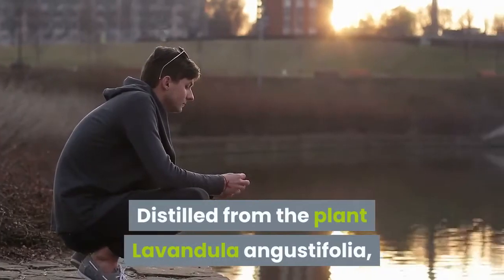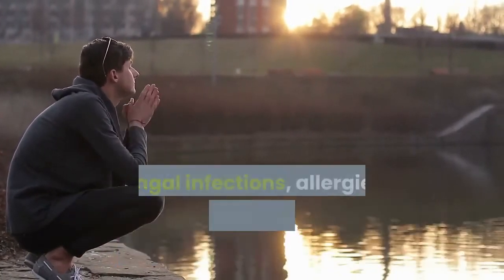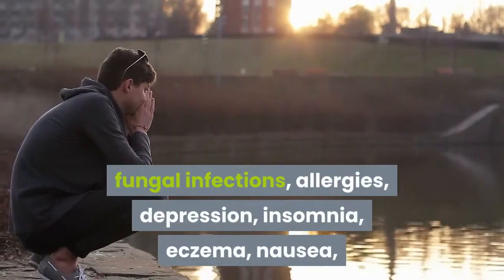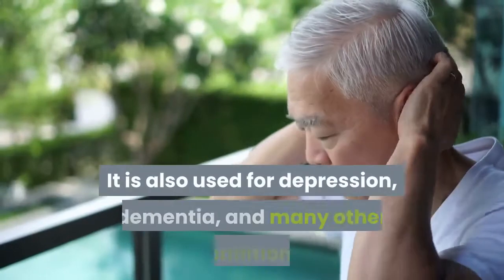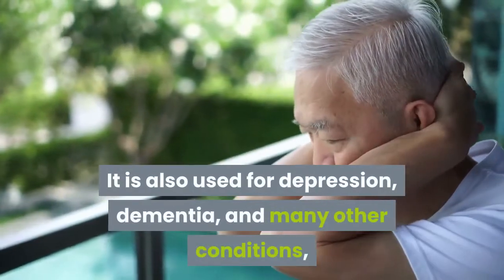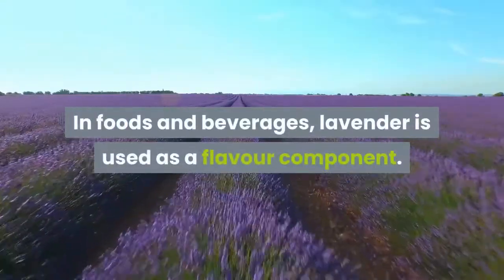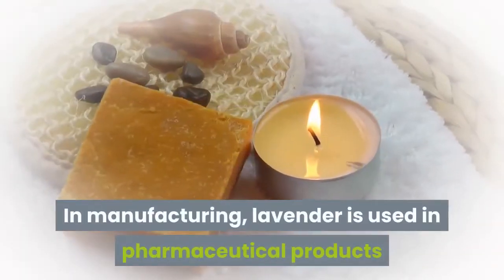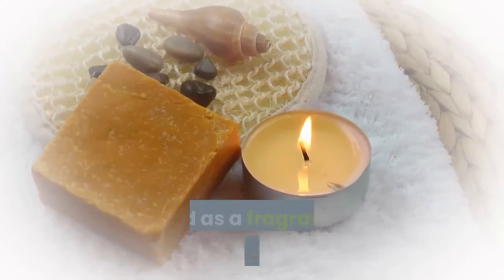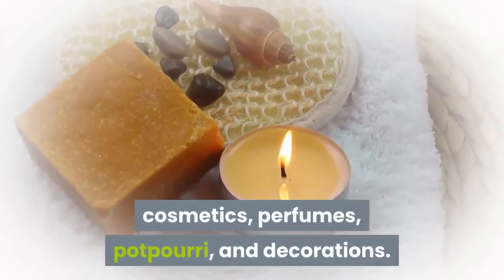Distilled from the plant Lavandula angustifolia, the oil promotes relaxation and is believed to treat anxiety, fungal infections, allergies, depression, insomnia, eczema, nausea, and menstrual cramps. It is also used for depression, dementia, and many other conditions, but there is no good scientific evidence to support many of these uses. In foods and beverages, lavender is used as a flavor component, and in manufacturing it is used in pharmaceutical products and as a fragrance ingredient in soaps, cosmetics, perfumes, potpourri, and decorations.